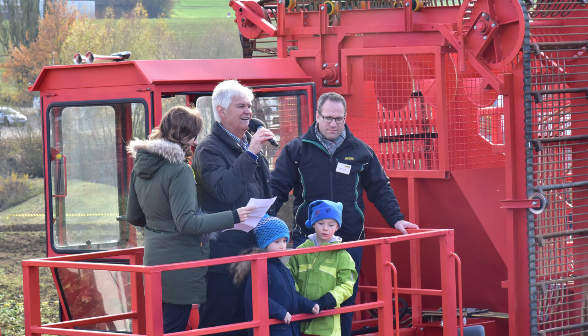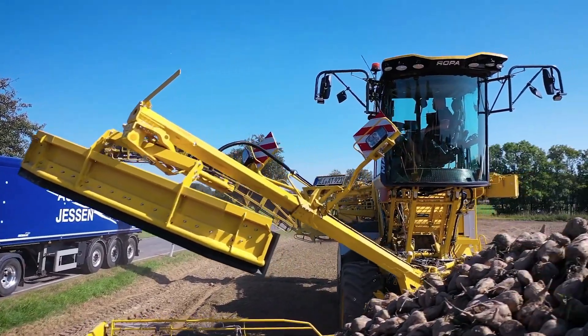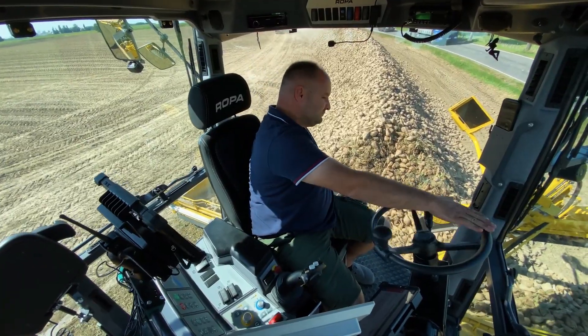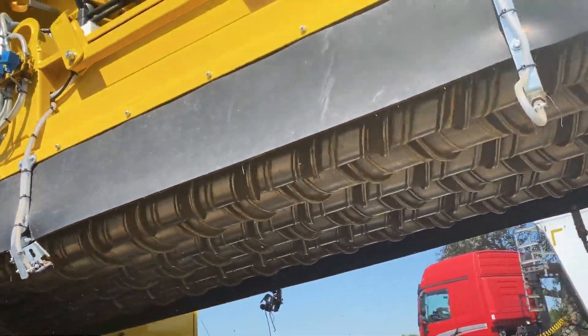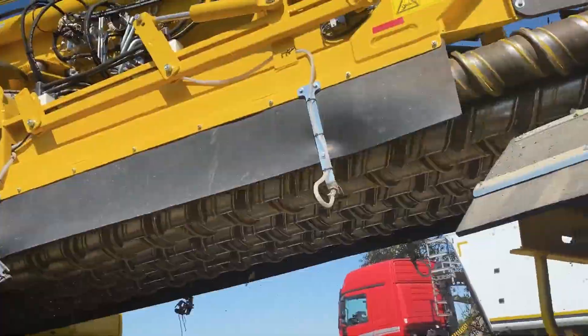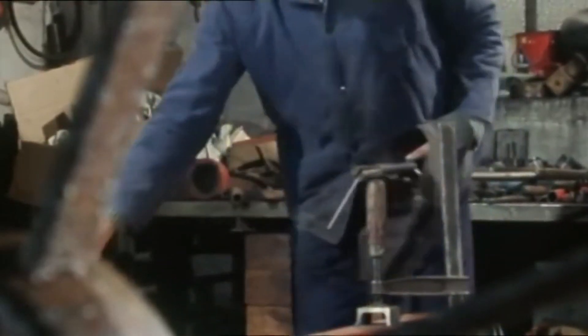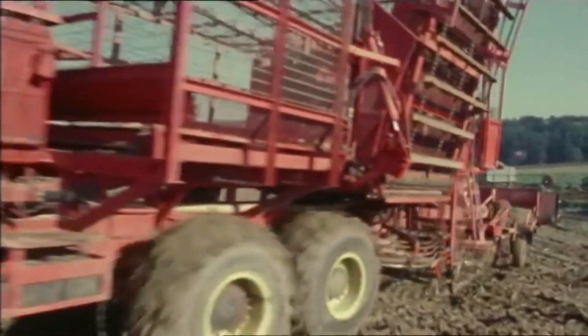Today, Ropa remains a family business with Herman Peintner as sole managing director. The company produces high-quality beet harvesting machines using components from brands such as Mercedes, Bosch, and Michelin. Having begun its journey in 1972 with a self-propelled beet harvester, Ropa has grown into one of the leading manufacturers of agricultural machinery.